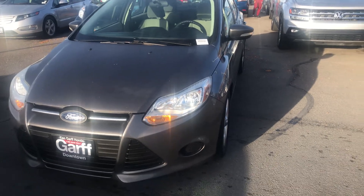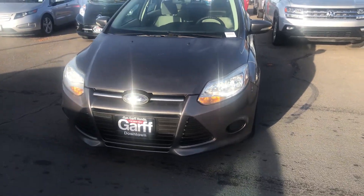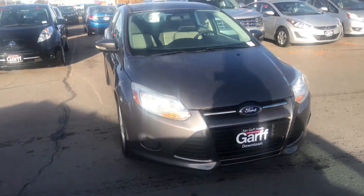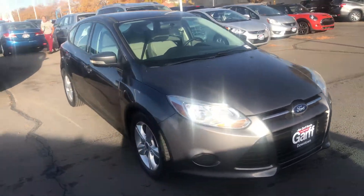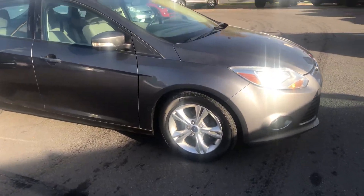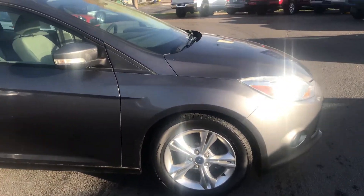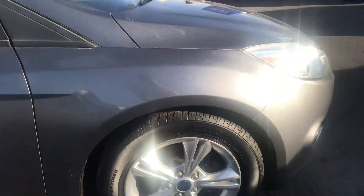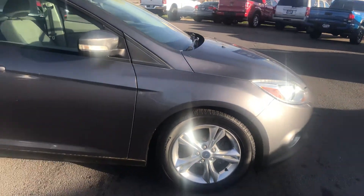It is a 2014 SE hatchback. It's in magnetic gray with gray interior. It's got alloy wheels and Cooper GLS touring tires that seem to be in really good condition.